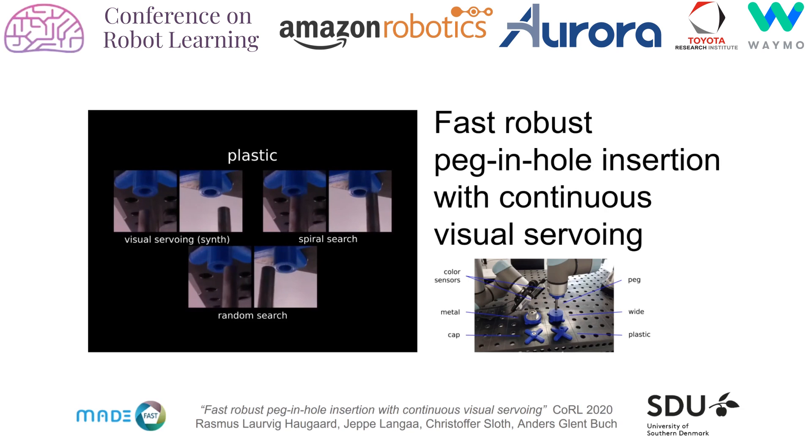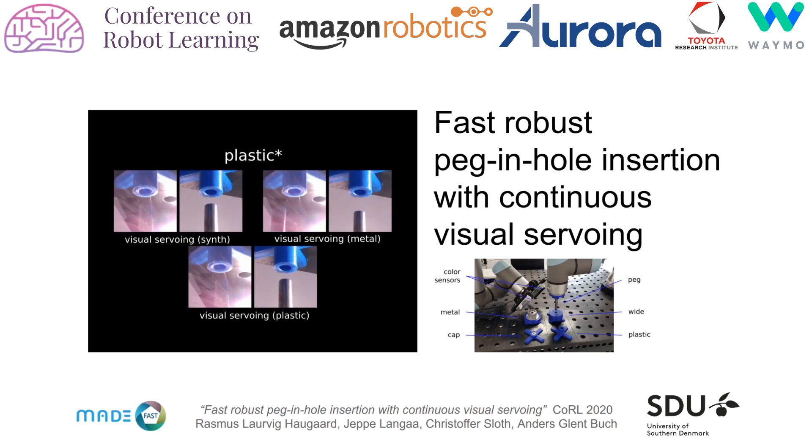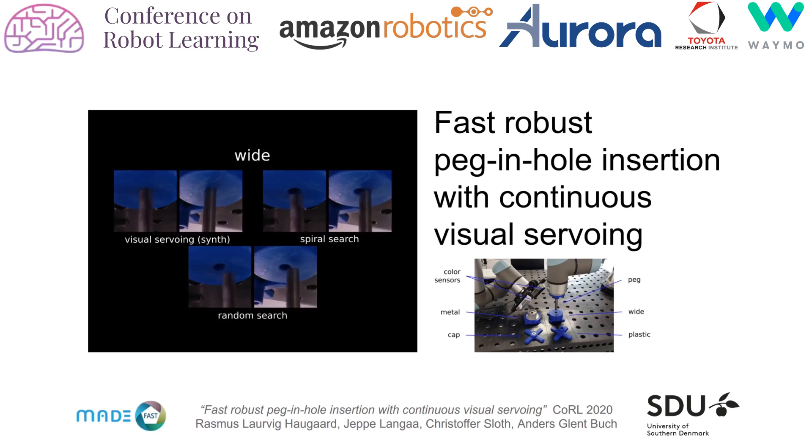Our paper demonstrates a visual surveying method which is robust to uncertainties from system calibration and grasping, while significantly increasing the speed compared to classical methods and recent attempts based on deep learning. Our proposed visual surveying method is based on point estimates in a multi-view setup, where the point estimates come from learning on purely synthetic data.